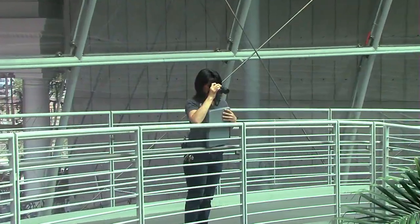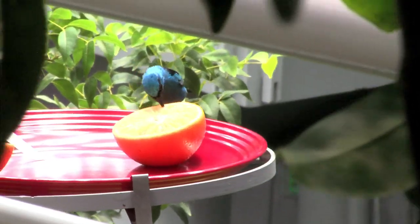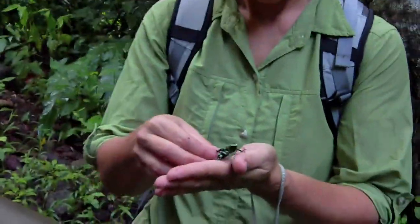Vicki actually cares for the birds in the Academy's rainforest. She went along to study the real habitats those birds live in. She had a tendency to look up a lot, and the herpetologist had to remind her that they were looking down for things.